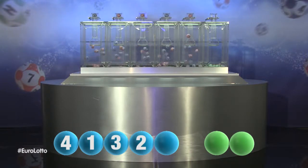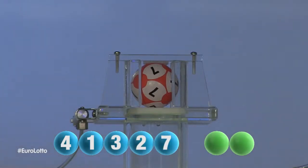The final number for tonight's draw... Seven.